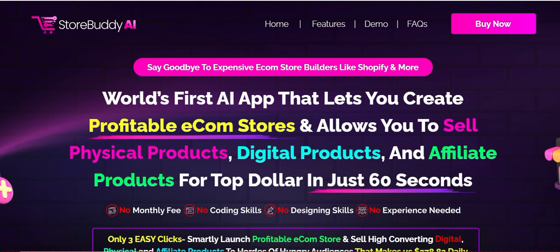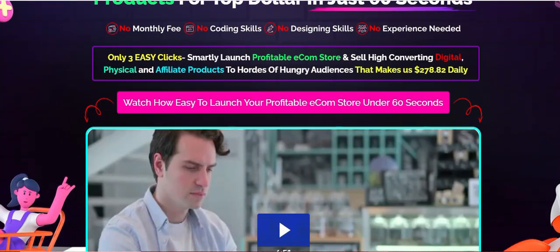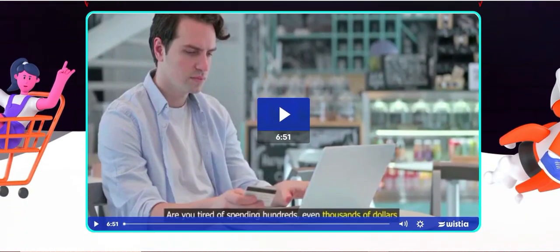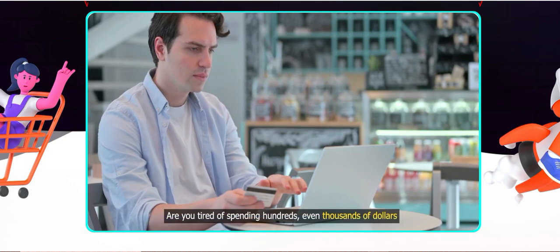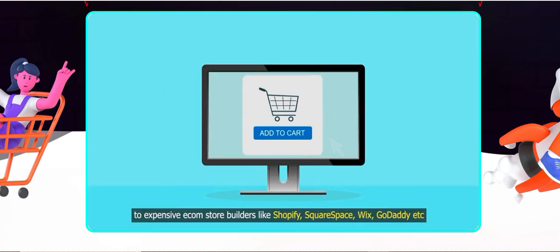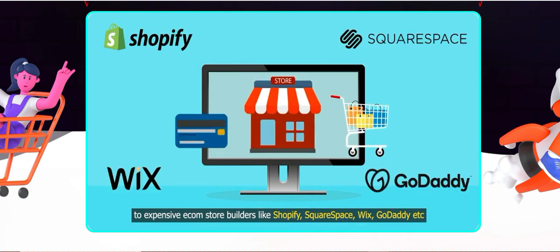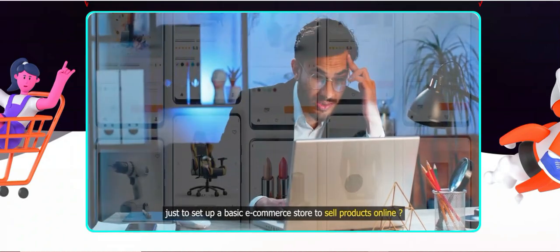I started using Store Buddy AI for my online store and it has been a great addition to my e-commerce toolkit. Here's a detailed look at the features, pros and cons. Overview: Store Buddy AI offers a suite of tools designed to enhance the management of online stores, from automating daily tasks to providing insights into customer behaviour. It aims to simplify the e-commerce experience. Now I'll just go over some pros with you.